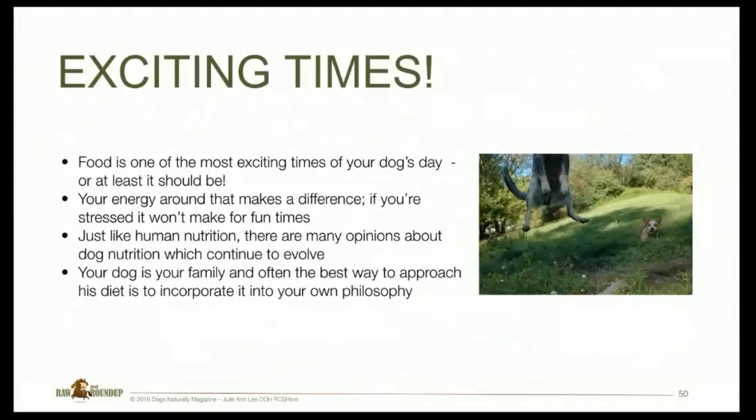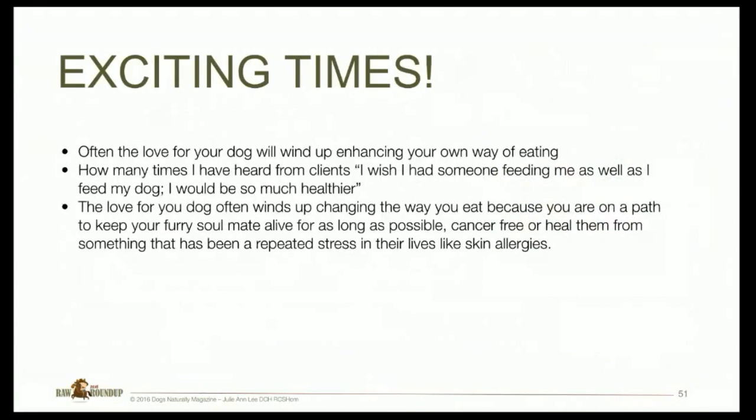Food is one of your dog's most exciting times of the day, or at least it should be. Your energy around that makes a difference — if you're stressed, it's not going to make for fun times. Just like human nutrition, there are many opinions about dog nutrition which will constantly evolve every single year. Your dog is your family, and the best way to approach his diet is to incorporate it into the philosophies that fit your lifestyle. Often the love for your dog will wind up enhancing your own way of eating. I can't tell you how many clients have said, 'I wish I had someone feeding me as well as I feed my dog.' The love for your dog often winds up changing the way you eat, because you're on a path to keep your soulmate alive for as long as possible.